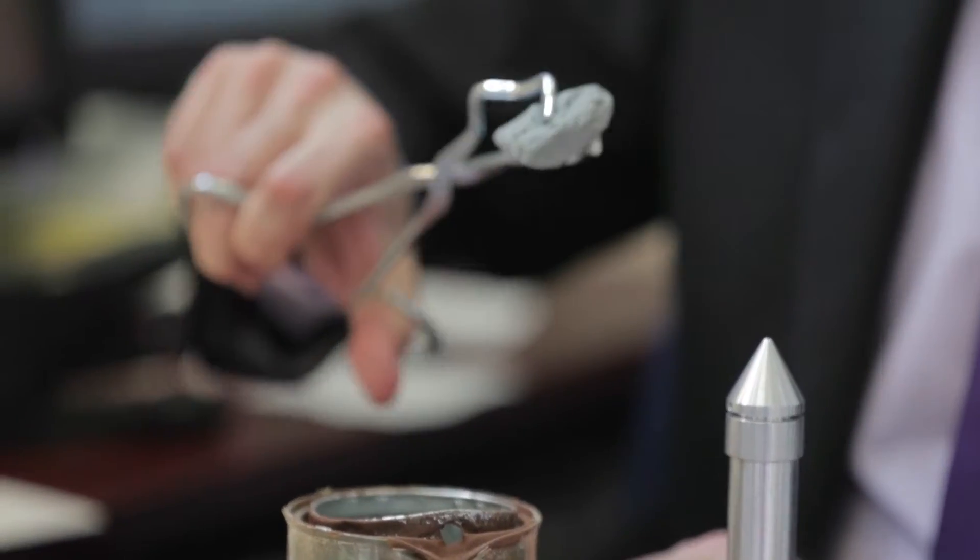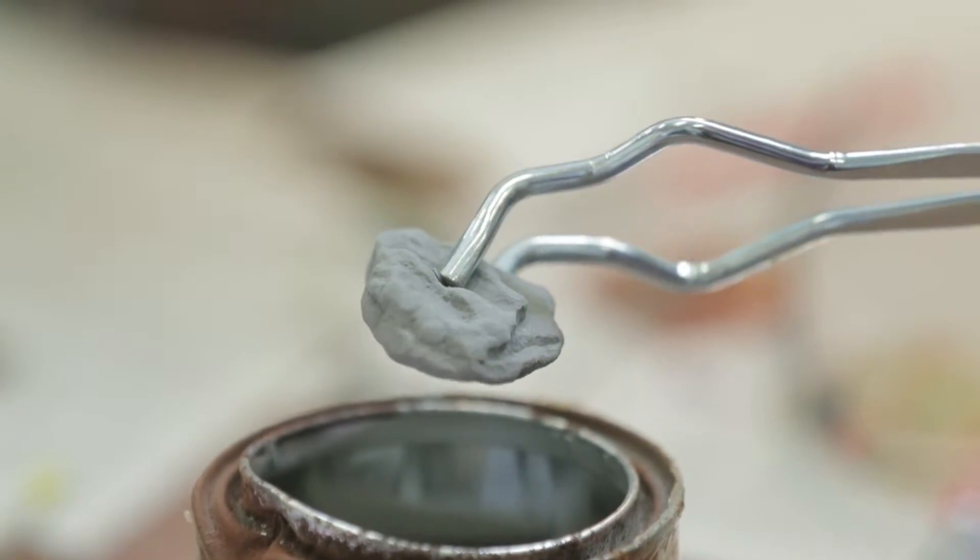It's called the thermite reaction. What happens is you take aluminum — mostly powdered aluminum, let me show you what that looks like — that's powdered aluminum, and you react it with iron oxide, and you get a tremendous amount of heat. It's an exothermic reaction.